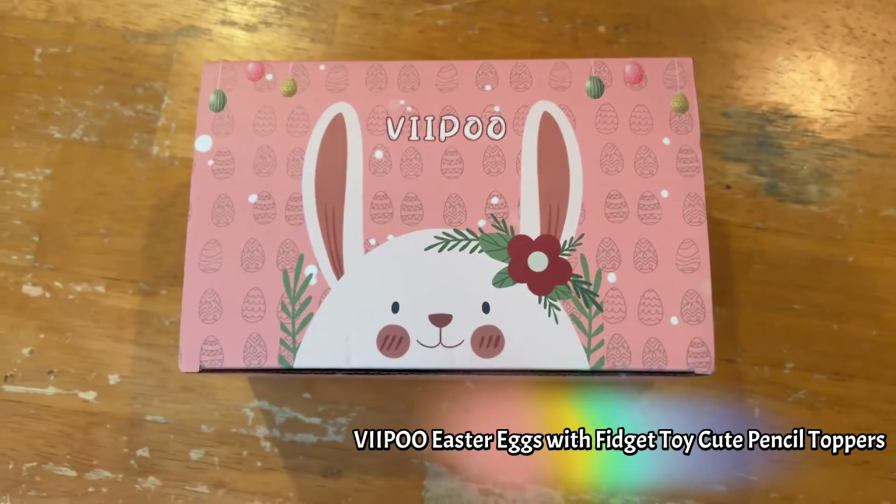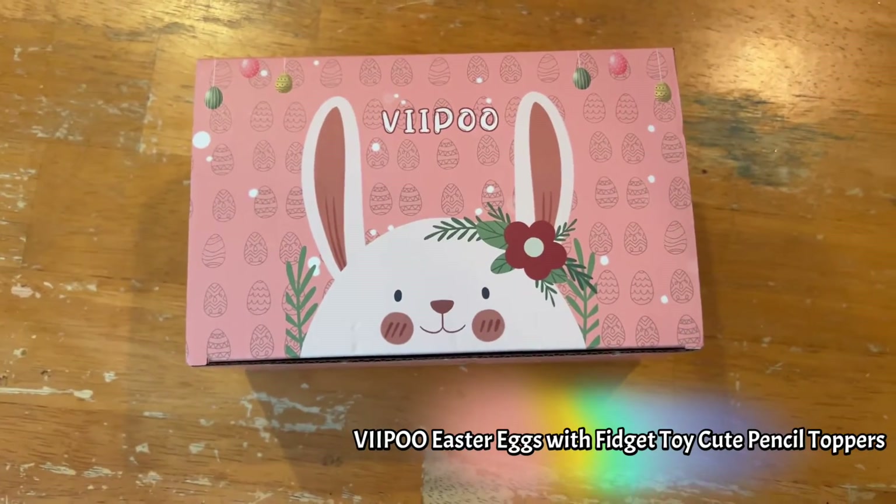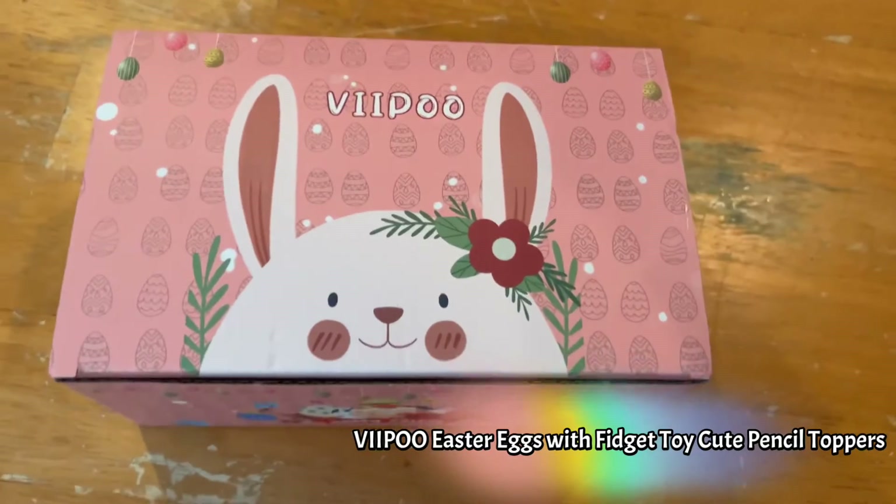Hello, my name is Riley and today I'll be showing you this VeePoo Easter Fidget Toy Set.